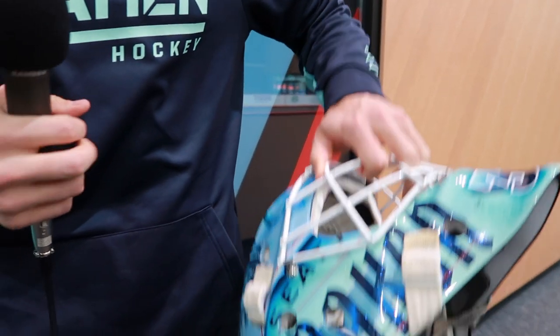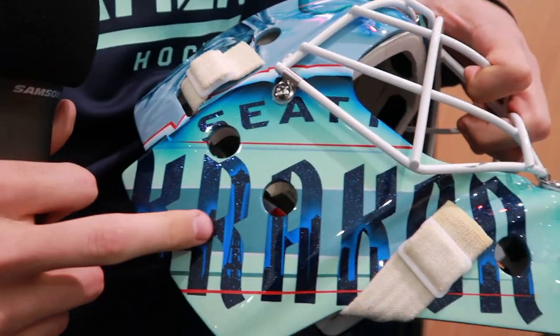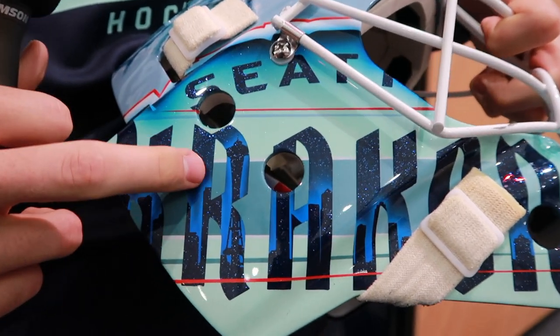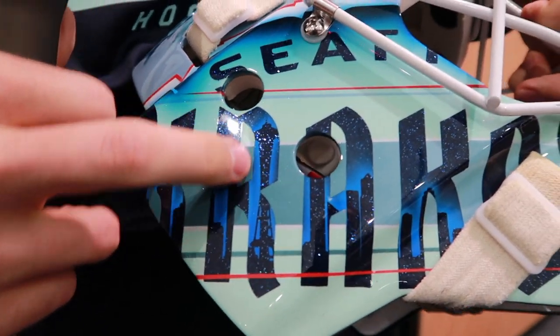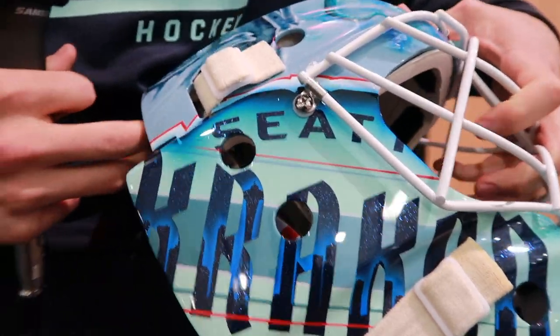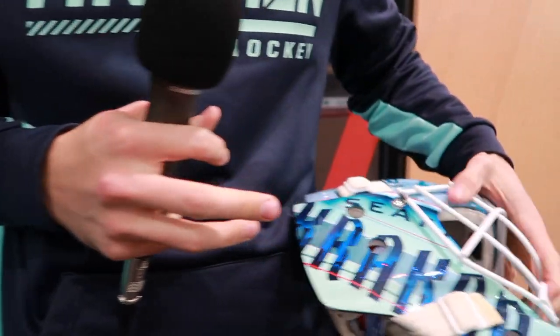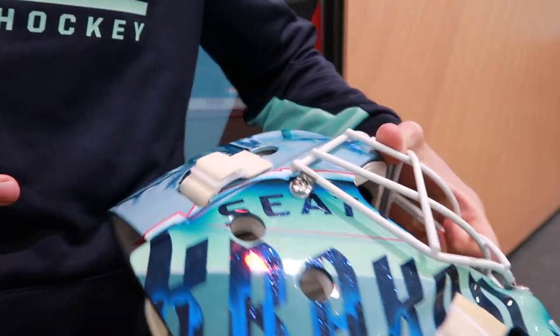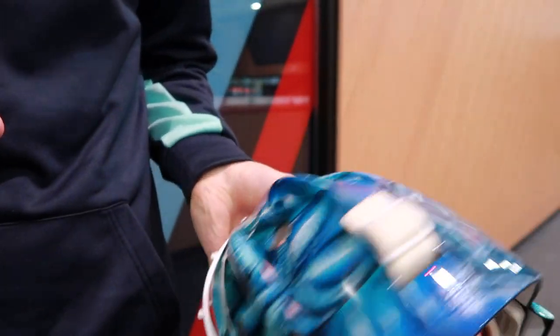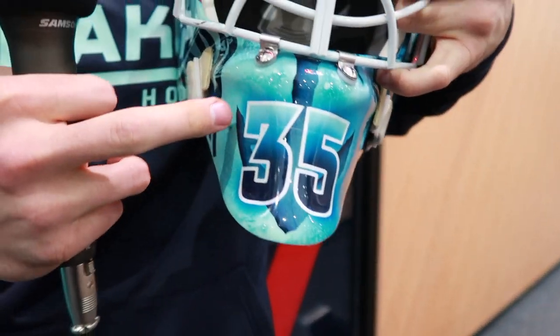On this side we've got the Seattle Kraken lettering, and inside the word 'Kraken' you can see the Seattle skyline. Right there is the Space Needle - just the whole skyline with the red lines through it, just like the jersey. One thing that doesn't really come through from afar is there's a lot of sparkle in there. There's a lot of detail - Shifty does not mess around.